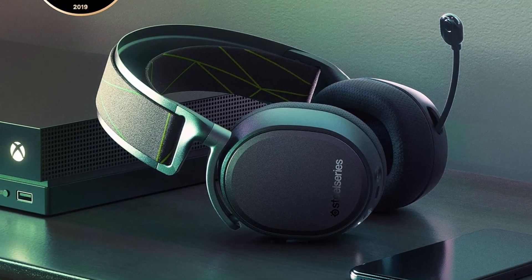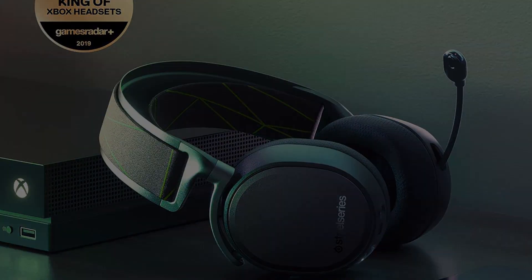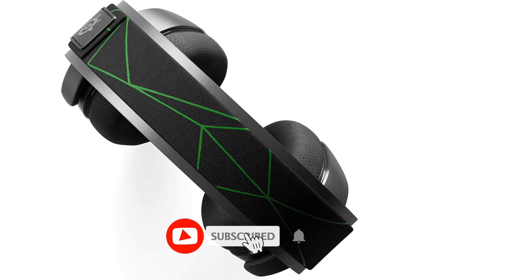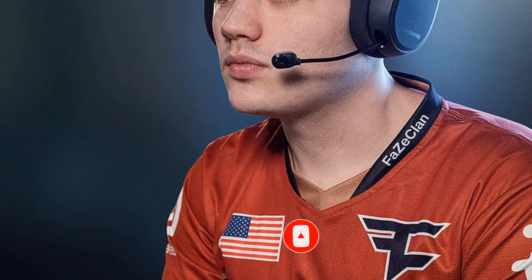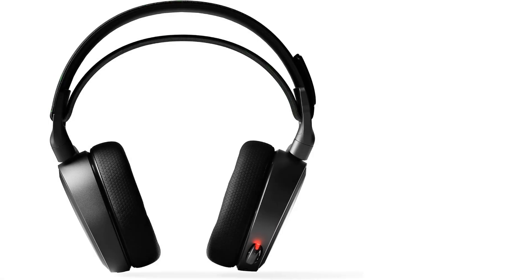Headphone impedance: 32 ohm. Headphone frequency response: 20–20,000 Hz. Bluetooth simultaneously connects to Bluetooth and Xbox to mix in music and take calls while gaming, or use wirelessly on-the-go with your mobile device.